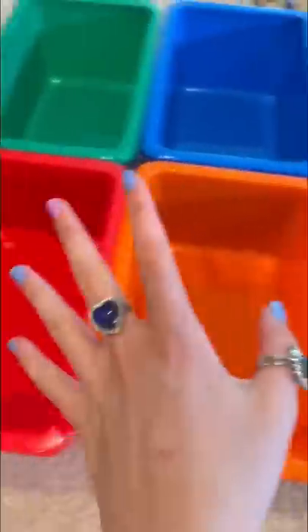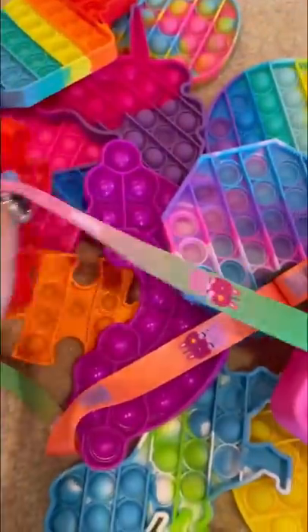Today I'm going to be organizing my fidgets in rainbow order. First, let's find some red fidgets. I see this little red puzzle piece — in you go — these red spike balls, some stress balls, a pop it, and this sticky gummy bear.